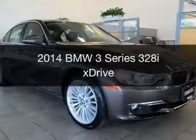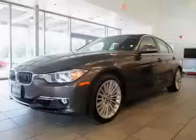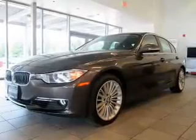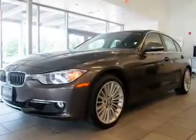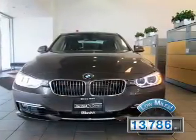This is a used 2014 BMW 3 Series, the ultimate driving machine. It's powered by all-wheel drive, engine, and an automatic transmission. With fewer than 15,000 miles, this vehicle has a long road ahead.